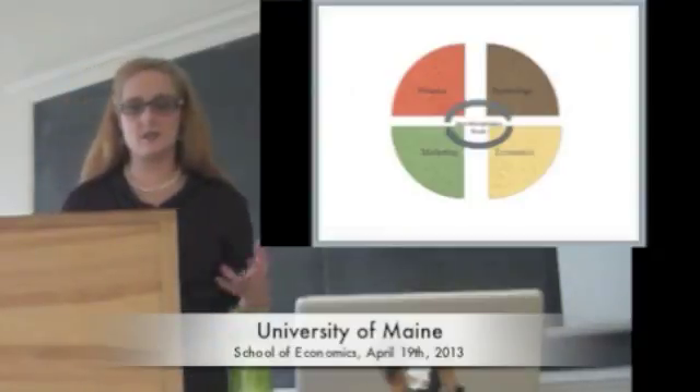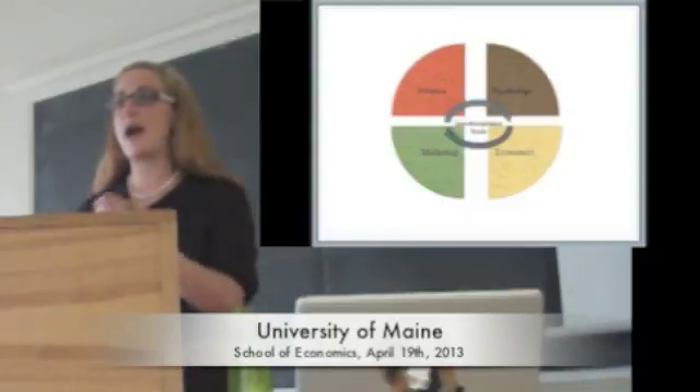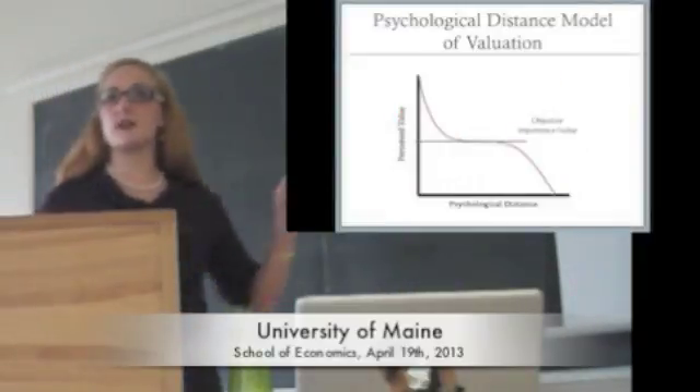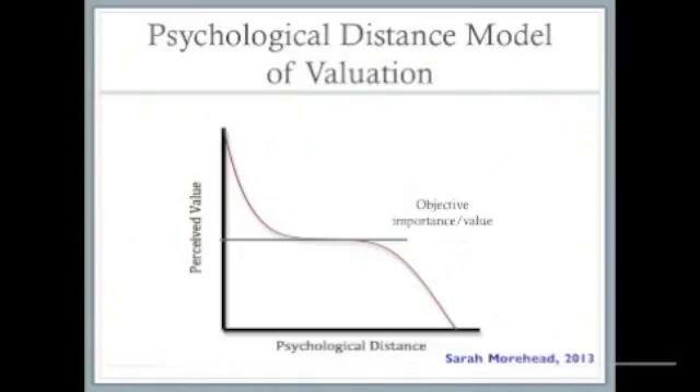Over the next 30 minutes, I'm going to argue the case for using something called psychological distance as that Rosetta Stone, and show how it can be used as a unifying construct and framework for interdisciplinary models of choice behavior. This is the model I'm building up to — I will define all the terms. Basically, it says we can map objective values onto subjective perception using psychological distance, where things that are psychologically close tend to be valued higher and sometimes overvalued, while things that are psychologically distant tend to be undervalued.